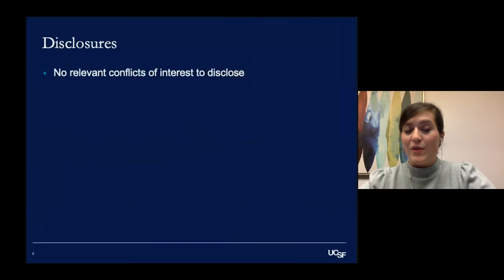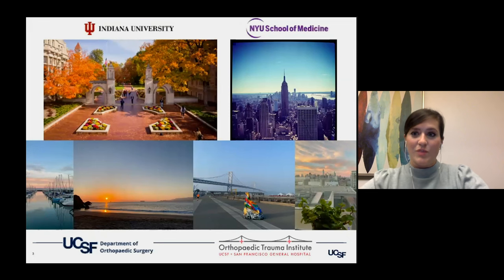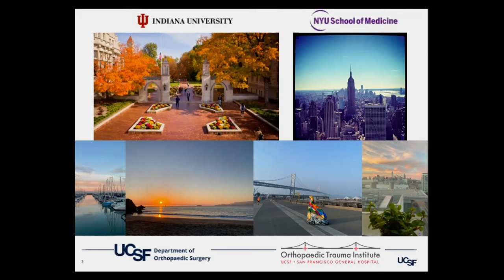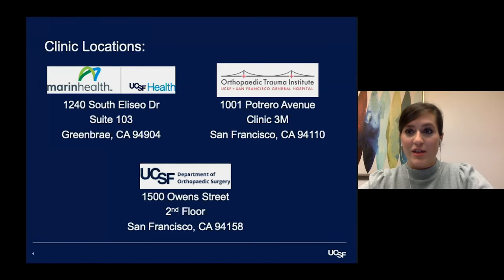I have no relevant conflicts of interest to disclose. I'm originally from Indianapolis, born and raised a Midwest girl, moved to New York for nine years and finished my training there, then moved here last year and fell absolutely in love with the Bay Area. I have three clinic locations: my main clinic is in Marin next to Marin General Hospital, one at the Orthopedic Trauma Institute within San Francisco General Hospital, and a new clinic starting this week at the Orthopedic Institute in Mission Bay.